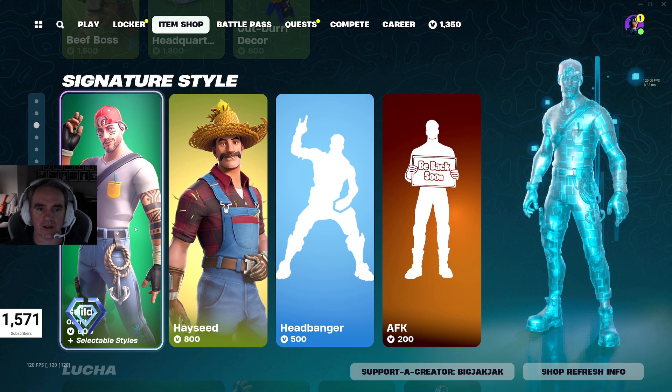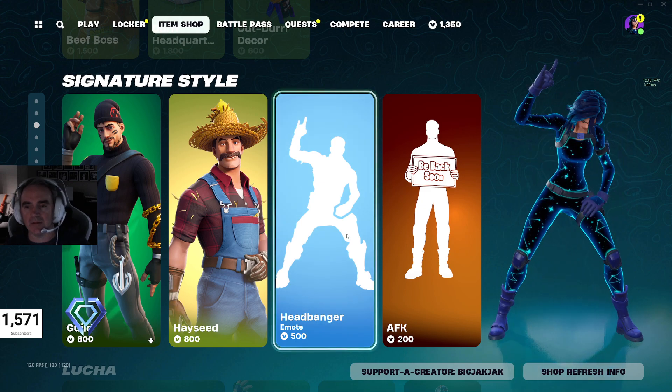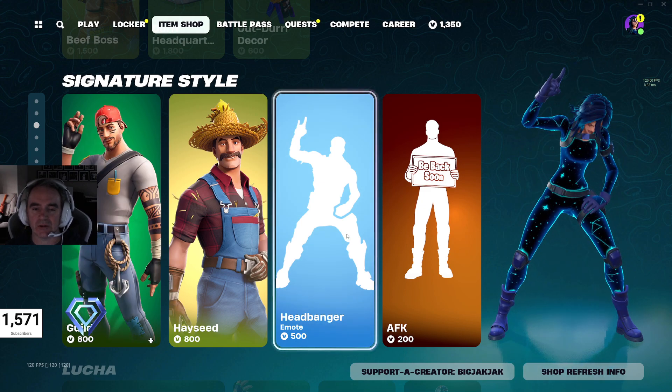$800 V-Bucks for each of those. Pretty good. Guild's got a couple different styles, so that's kind of neat. The Headbanger Emote — awesome emote, love this one.